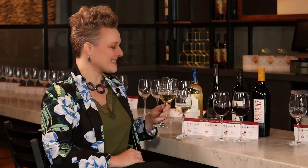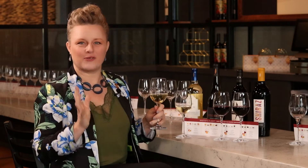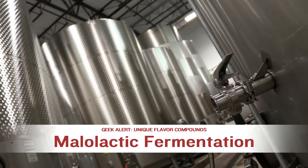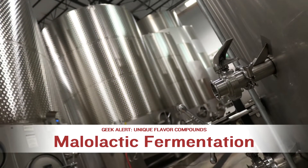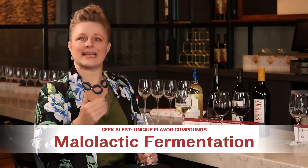The next wine we have is our Luxe Chardonnay. Chardonnay is an interesting one — very typically people describe it as tasting buttery, and this one is no exception. When you taste it on the finish you get this really long lingering buttery flavor, and there's a reason for that. Chardonnay typically goes through a process called malolactic fermentation, which means that just after the regular fermentation that converts sugar into alcohol, it goes through another fermentation that converts malic acid into lactic acid.